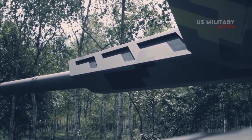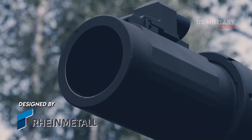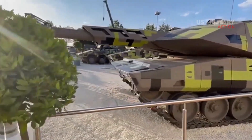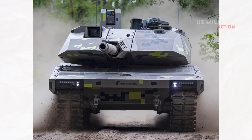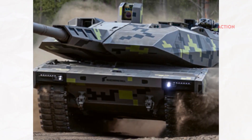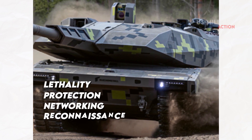The KF-51 Panther is a main battle tank designed by Rheinmetall in Germany. The first of its kind, this tank pioneers a completely new MBT concept. This is mainly because the Panther was built from the ground up using some of the most advanced technologies, setting new standards in all areas: lethality, protection, networking, reconnaissance, and mobility.